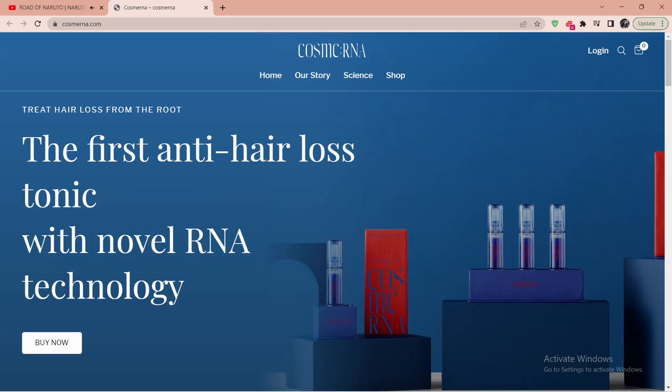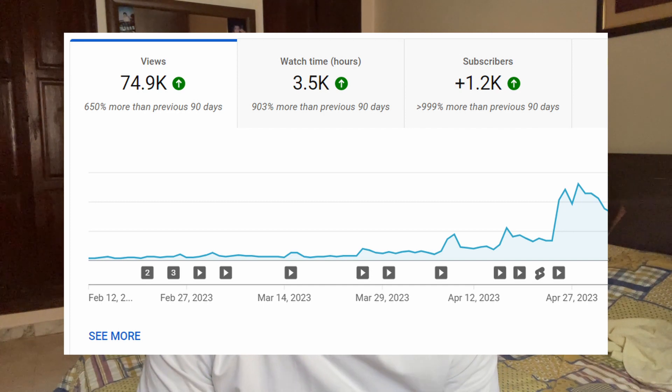Hey everyone, welcome back to my channel. Approximately one week ago, CosmRNA has been finally opened and different people from the hair loss community have been starting to place orders and buy the product, and are waiting for their products to be delivered as we speak. Since I have been experiencing exponential growth on my channel as of late, thanks to you guys, I figured to maybe take advantage of that growth and make this little experiment that will hopefully bring value to my viewers and to the hair loss community overall.